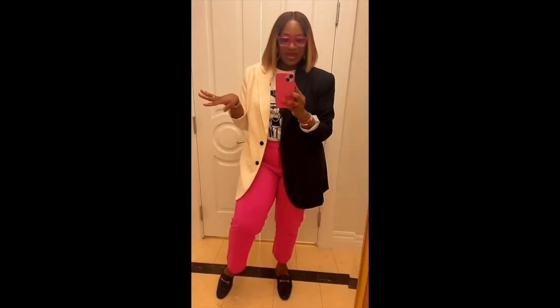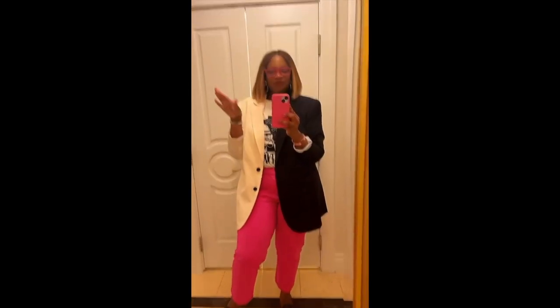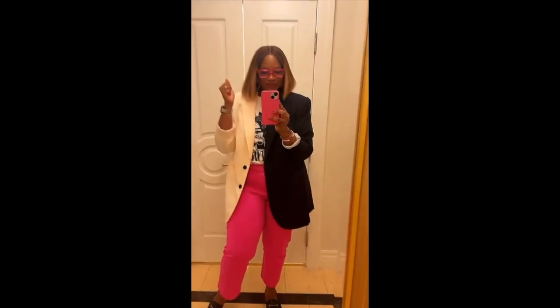Getting ready to go to a mixer, celebrate my friends and my colleagues, all of our accomplishments for the year. And I'm excited y'all. Have fun with the fashion — it's just fashion. It has to represent you. Be yourself, be authentic. Show up to work as yourself so that they can get used to seeing us as ourselves. This is my look.